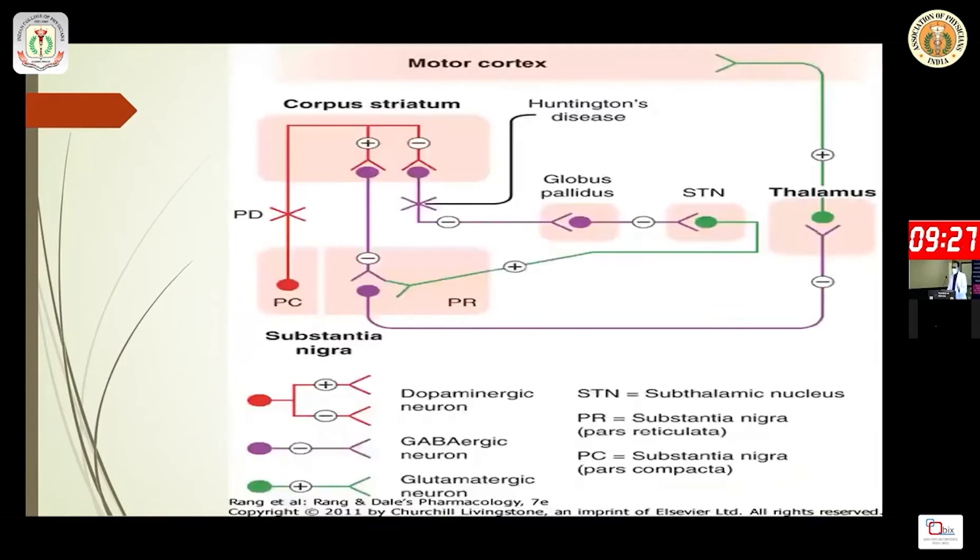Before going through the treatments available, we learned from our physiology days that everything about Parkinson's disease is based on the dopaminergic pathway. In this slide we can see the GABAergic neuron, which generally inhibits the thalamus.